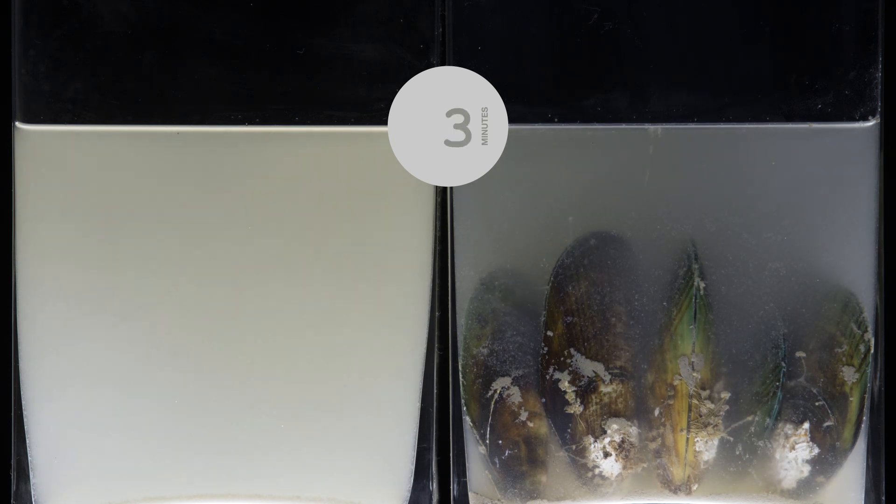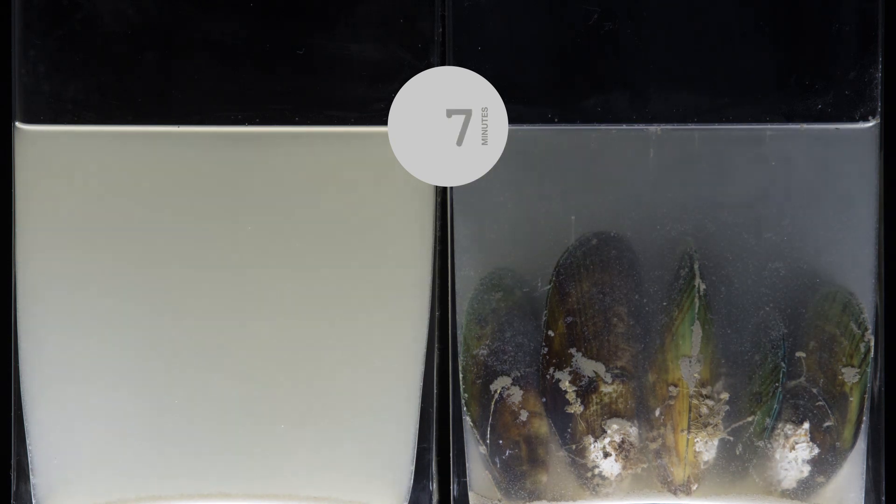We all clean with water, but how do you clean water? Nature does it with filter feeders, animals that can filter particles out of the water.